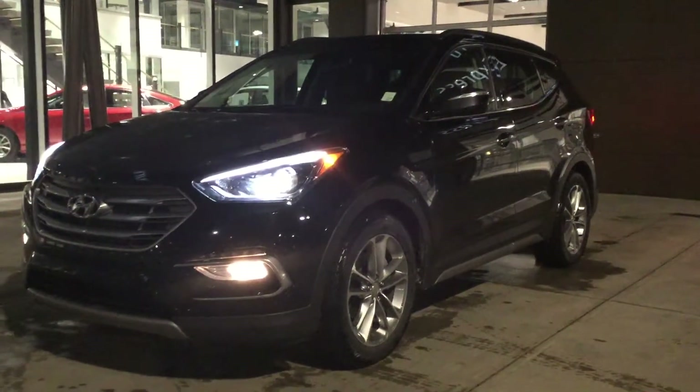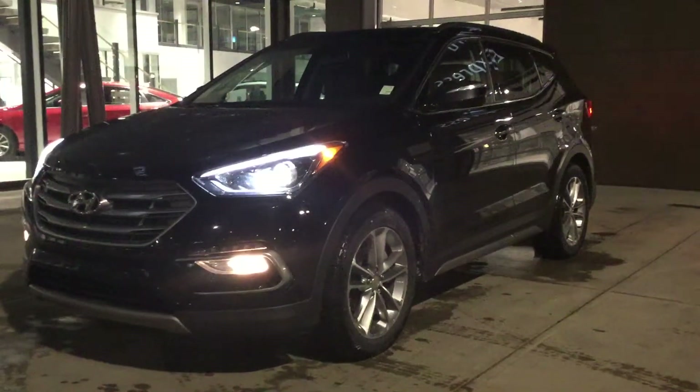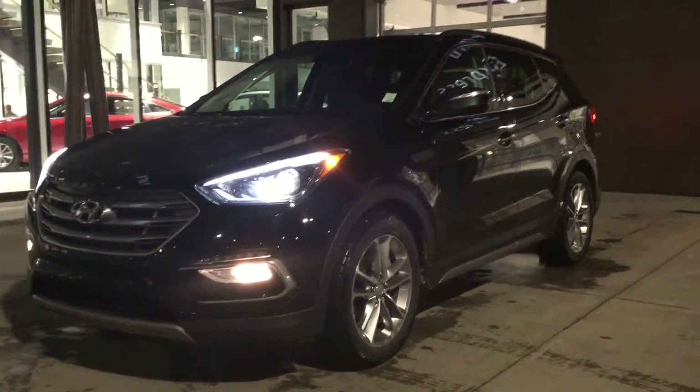Hello Patrick, this is Braden from River City Hyundai. Just wanted to say thanks for inquiring about this 2017 Santa Fe Limited. Today I'm going to walk you through some of its amazing features.